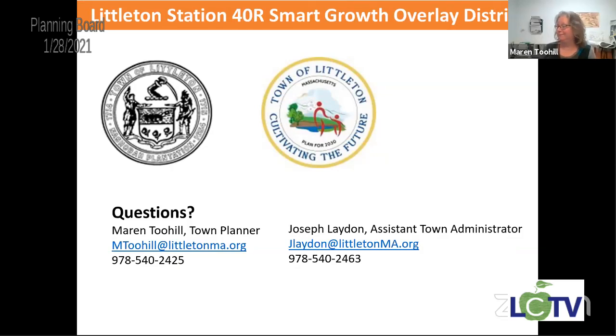There's a slide that apparently got misplaced that includes the whole 40R team: Peter Flinker of Dobson and Flinker with the design guidelines, Mark Ranscott and his team at MAPC. We'll get all the contact information to the rest of the board and the select board. After this meeting, we'll be scheduling a meeting every month up until town meeting to get this all vetted and ready. That's it for the slide presentation.